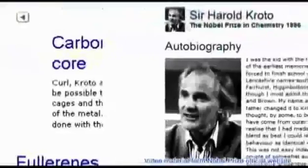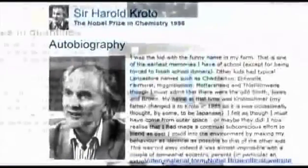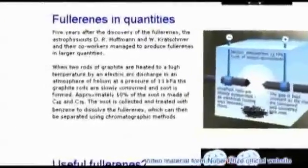Fullerene C60 is actually the 1996 Nobel Prize-winning brainchild of American scientists Robert F. Coyle Jr. and Richard E. Smalley, and English scientist Harold W. Croteau. These three brilliant scientists discovered this dynamic carbon while researching microorganisms in space.